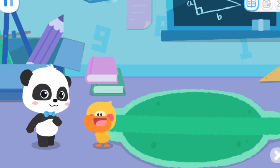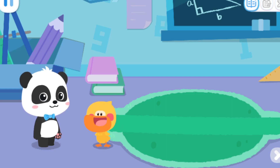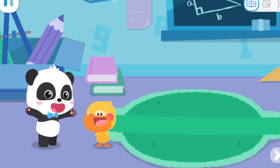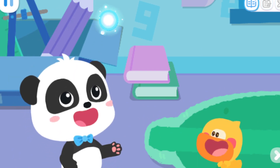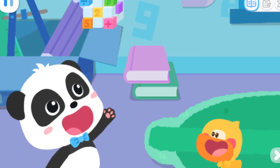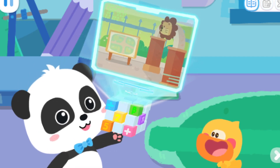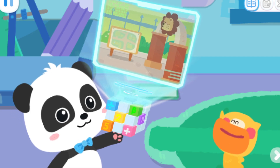Hello, kids. I'm Kiki. I'm Quacky the Quacking Duckling. Quacky, would you like to go to a super fun place today? Yeah, a fun place! Wow! Magic cube, go! That is the place — the zoo! Wow! Hurry, let's go.